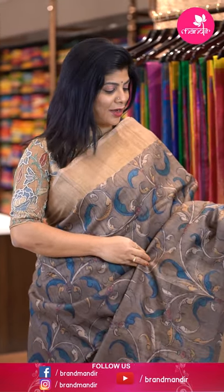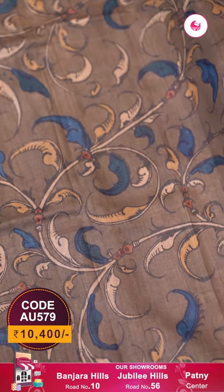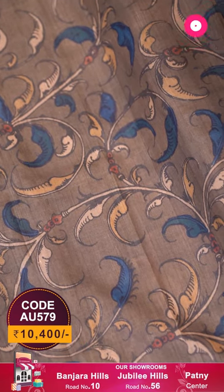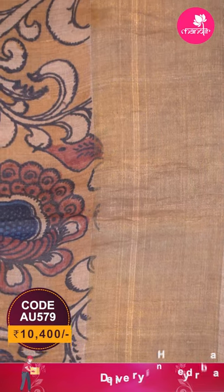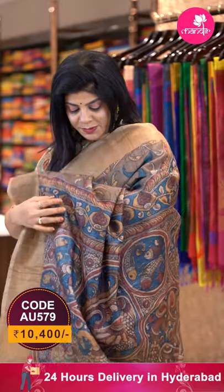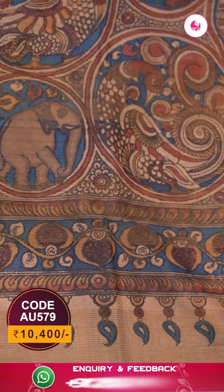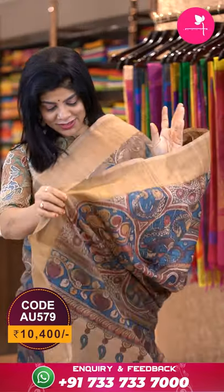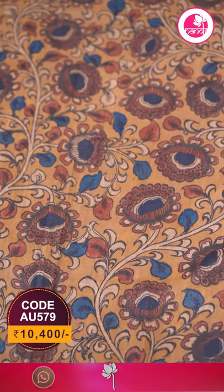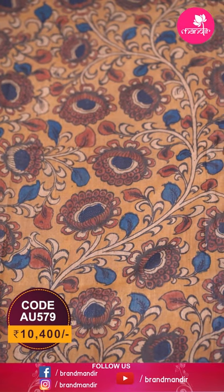The saree I'm showcasing now is a very pretty gray and beige combination tesser silk saree with lovely all-over florals and vines in kalamkari hand-painted style. The border is a contrast kadi border. The gorgeous pallu features fishes and peacocks in a contrast indigo blue. The blouse is a contrast mustard yellow with complete kalamkari hand-painted florals and leaves along with a kadi border.